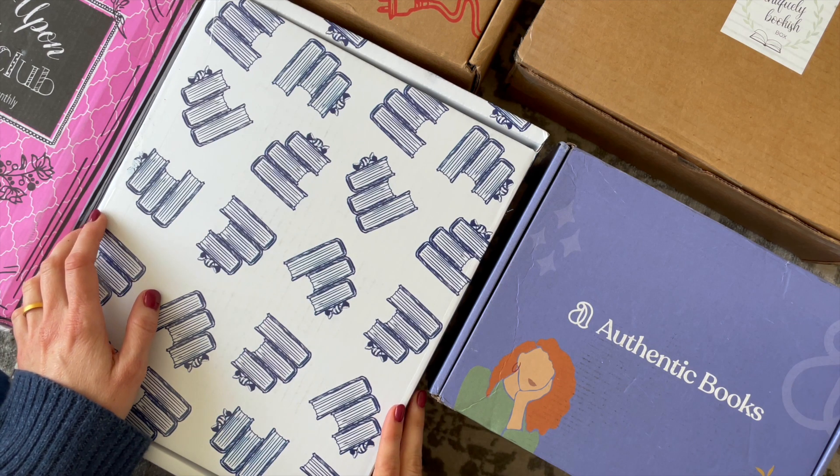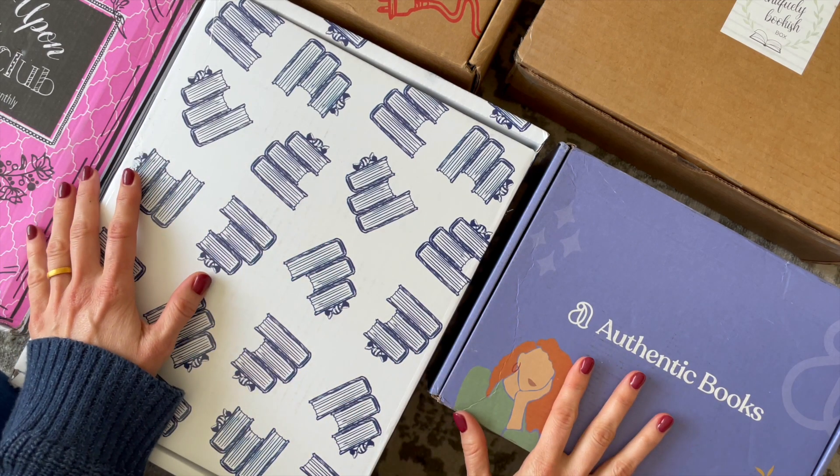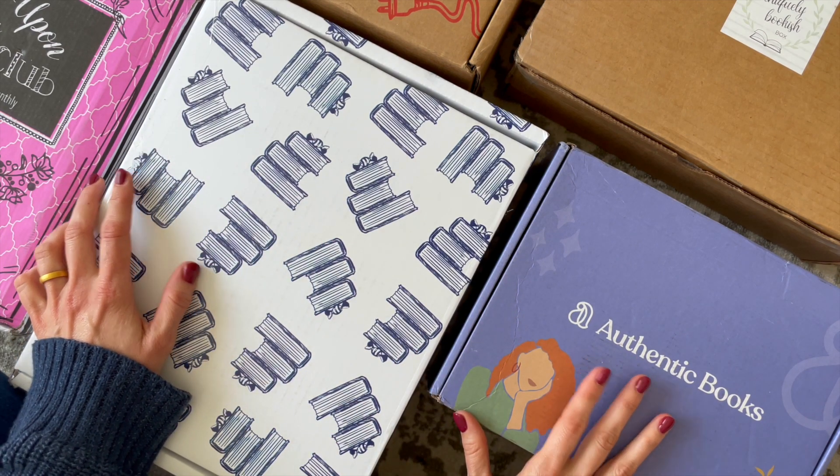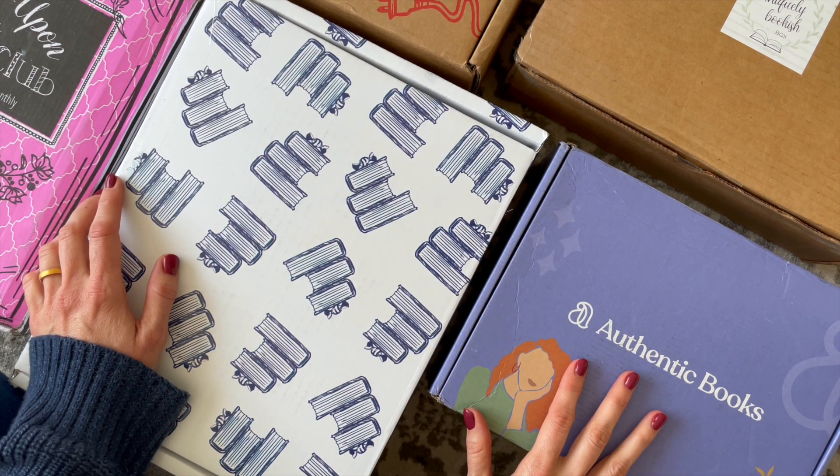Hi everyone, welcome back to my channel, Seraph Mirror of Boxes. Today we are doing a book subscription box roundup. I have put together five book subscription boxes that I think you will love, and I have done this just in time for reading month.